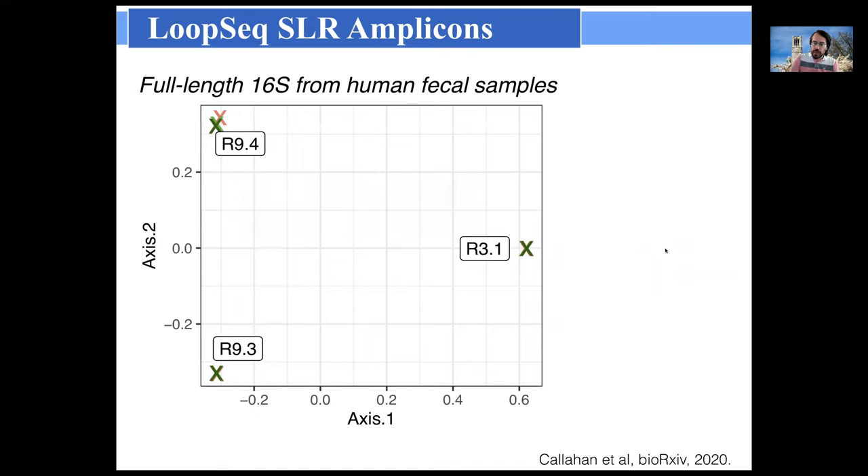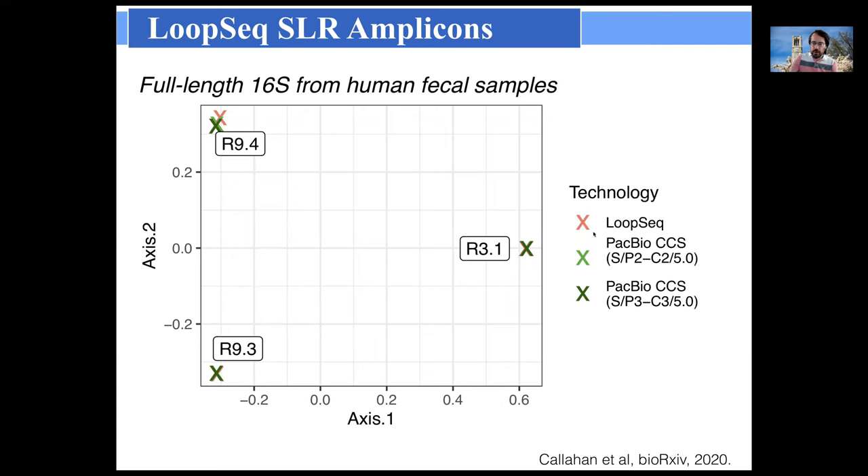We also evaluated the LoopSeq technology — the PacBio HiFi work is published in Nucleic Acids Research, and this is currently a preprint. Here we considered a more complex sample: human fecal samples using full-length 16S amplicon sequencing. The ordination plot shows three different fecal samples, with the Xs for each sample representing that same sample measured by different highly accurate long read sequencing technologies — two PacBio CCS chemistries and LoopSeq. The results are essentially identical, increasing confidence in both technologies, since these completely independent chemistries fully recapitulate each other's results on complex samples.